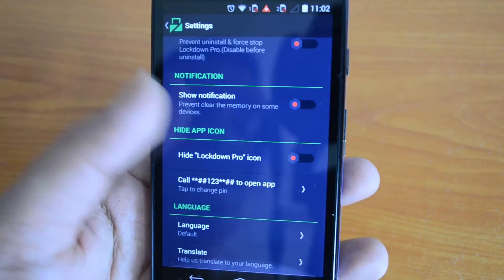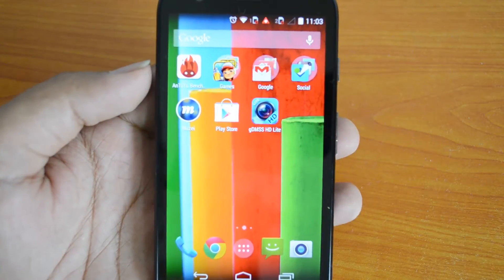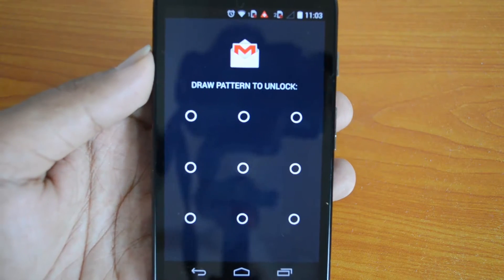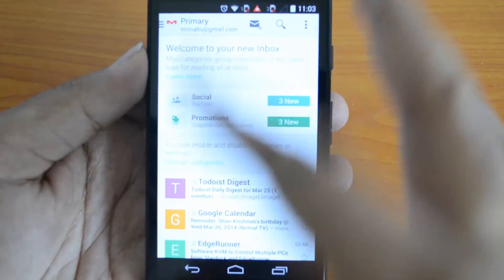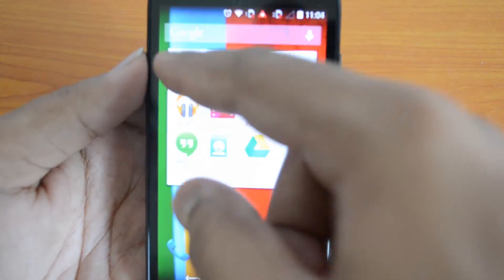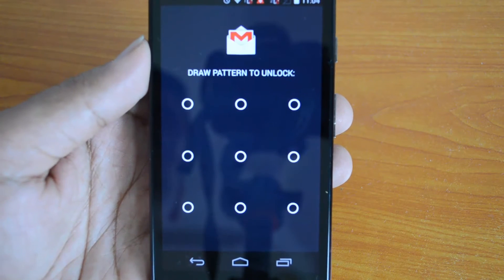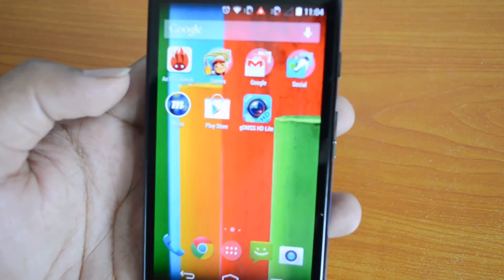Now let's open a locked app — we'll open the Gmail app. You can see the lock pattern prompt: draw the pattern to unlock. That's the pattern we set for this app. After drawing it correctly, the Gmail app opens. Similarly, if I lock the phone or leave the app, it will be automatically locked again, since we set the locking mechanism to lock immediately after exiting the app. That's how Lockdown Pro works.